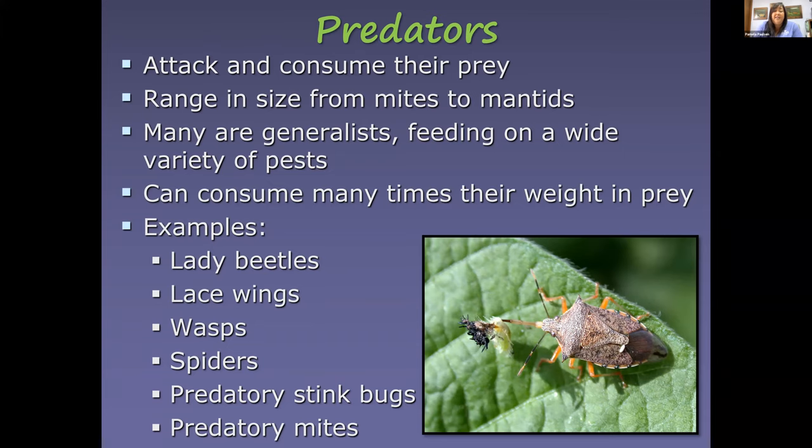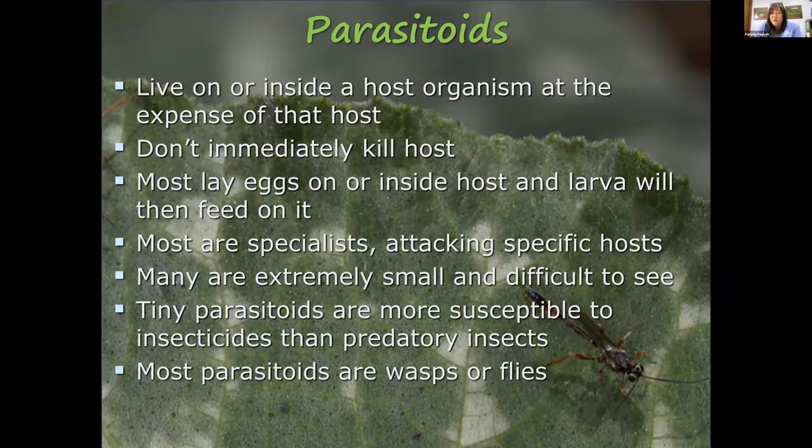Parasitoids are often very tiny and we don't see them working, but they're at work for us. They usually live on or inside their prey at the expense of the host, but don't immediately kill it — they often lay their eggs, and as those eggs hatch, the larva feeds on the host. Many are specialists that only attack specific hosts. Most parasitoids are wasps or flies, and they're very susceptible to insecticides.